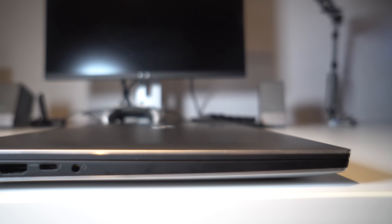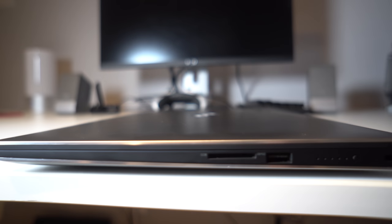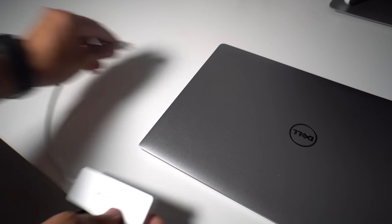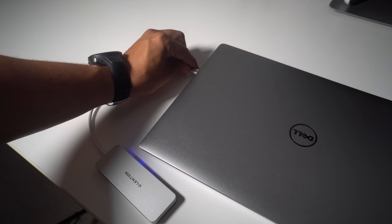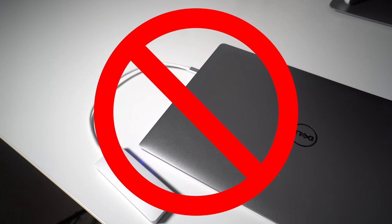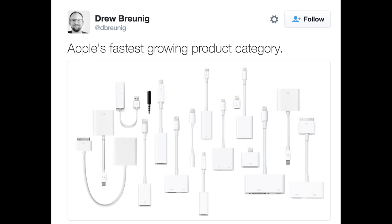Another thing that sets the XPS apart from the MacBook is its plethora of I/O. The two USB ports, SD card slot, HDMI, headphone jack, and best of all a Thunderbolt 3 port make this the perfect laptop for a content creator or anyone who doesn't want to live the dongle life.